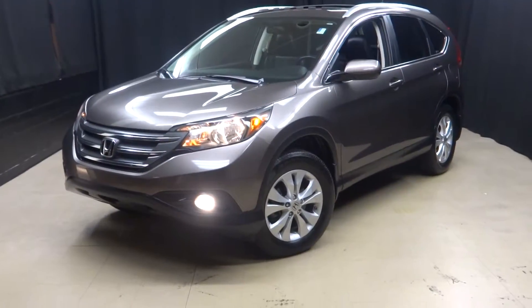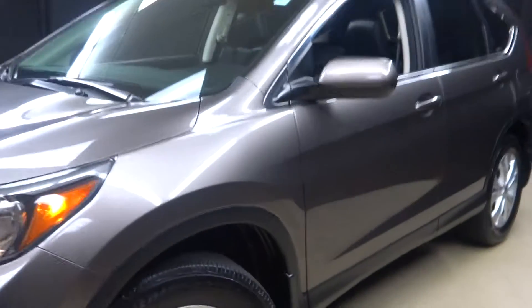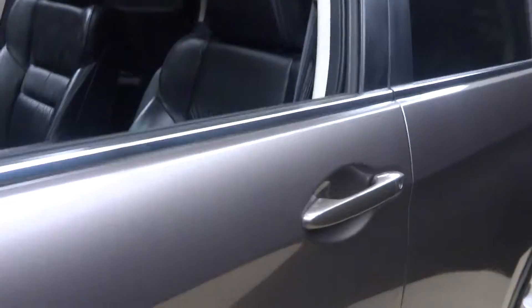All right, car shoppers, welcome back to Lexus of Wilmington. Just traded in is this 2012 Honda CR-V.